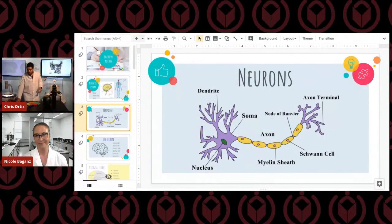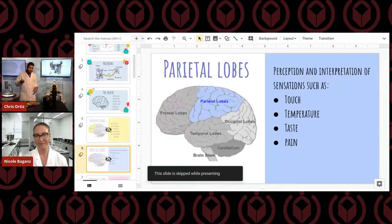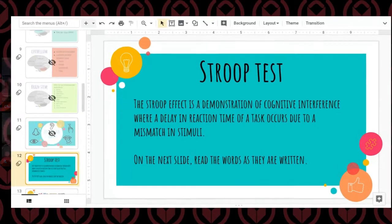We're going to test our brain with a strip test. This will show you a bunch of words on the screen, and what you're going to do is, as fast as you can, read them aloud. It's going to be a couple of different colors. Time yourself because we're going to do it again a second time — and it's going to be a little bit different.